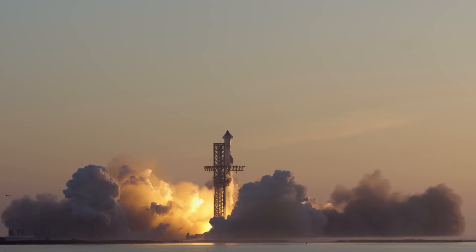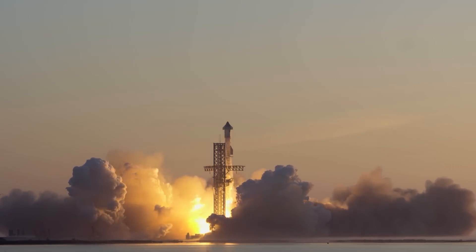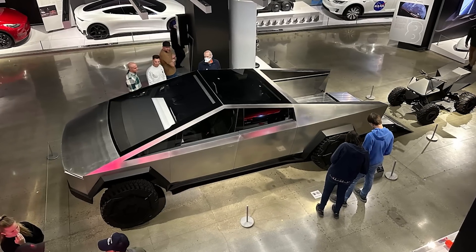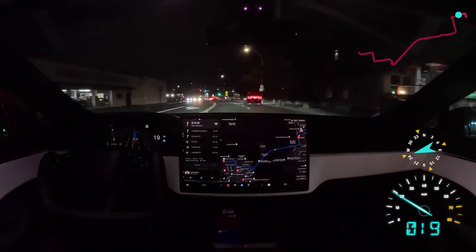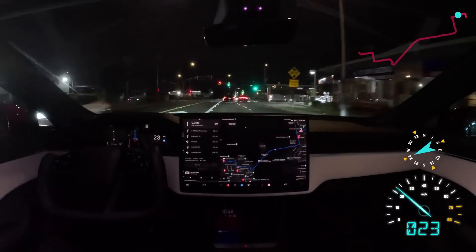On today's episode: Starship performs an amazing second test flight, Cybertrucks are spotted in showrooms as the delivery event looms, and FSD information starts showing up in Europe, Australia, and China.